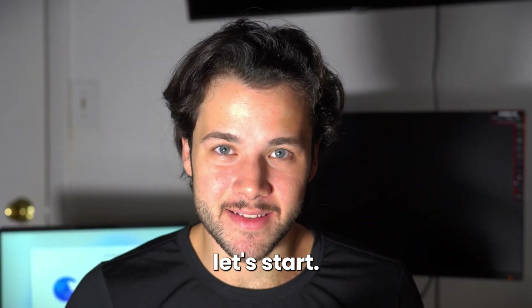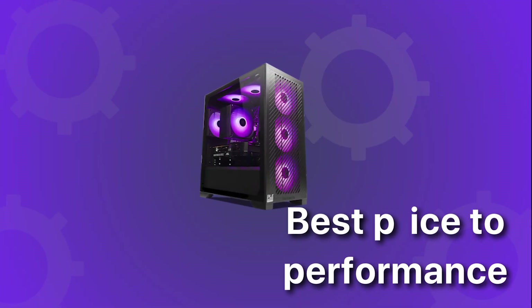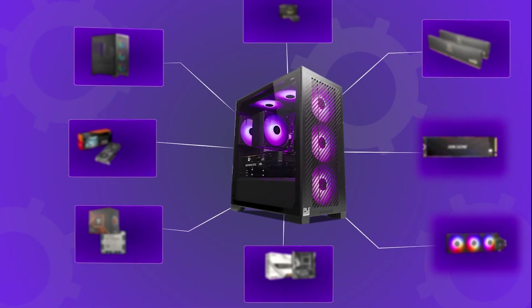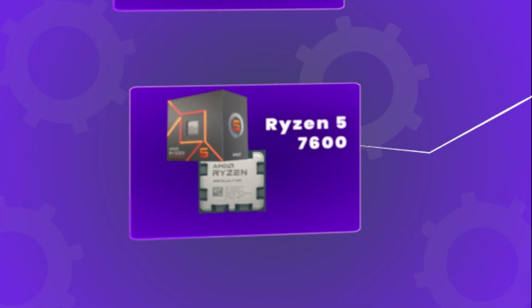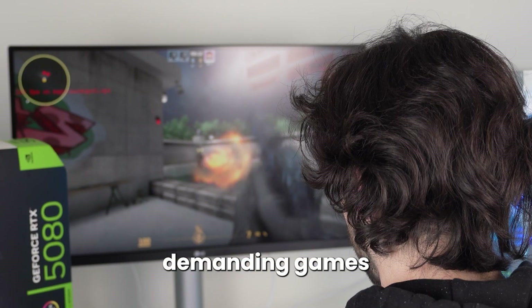My name is Valentino, that being said let's start. If you are looking to play at 1080p resolution then this first system will be the best price-to-performance 1080p PC that you can build right now with the Black Friday discounts. For the CPU we get the Ryzen 5 7600, which is one of the most power-efficient CPUs out there and it's very powerful when it comes to CPU-demanding games or esports shooters.